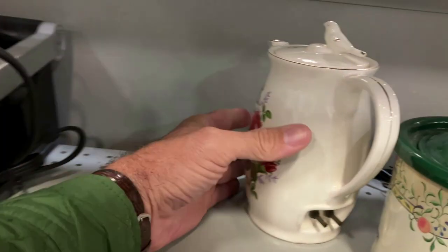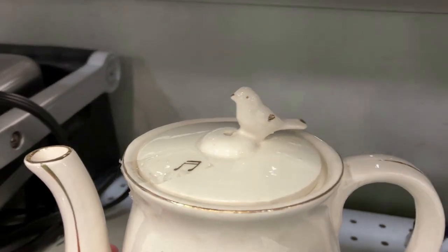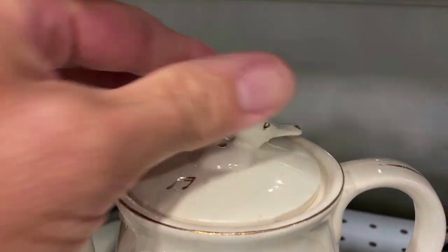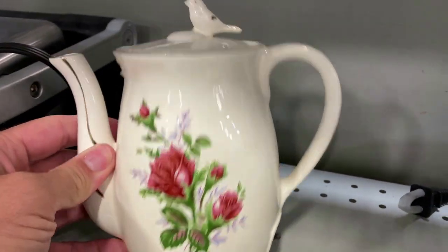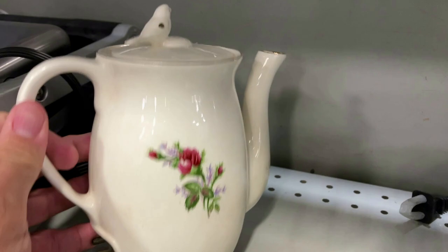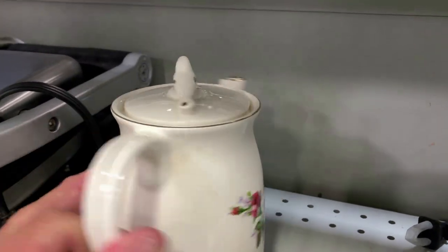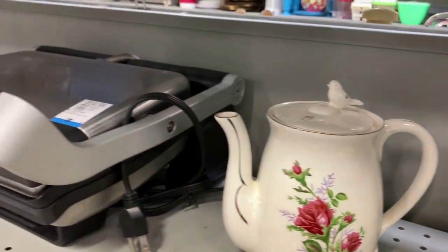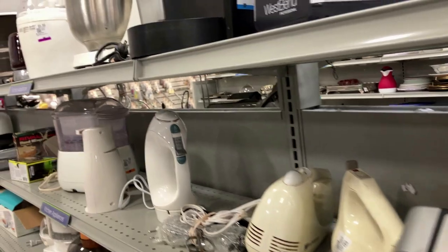I'm not gonna be suckered into this thing again. Made in Japan — this is supposed to be a whistling teapot, and I bought one of these a while ago and it didn't whistle. There's a hole on the top with music notes and a little bird, and when the water boils it's supposed to give you a little whistle. The one I had didn't work, so I'm not trying it again.